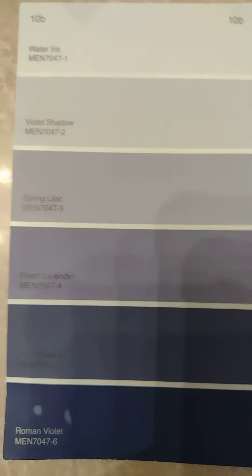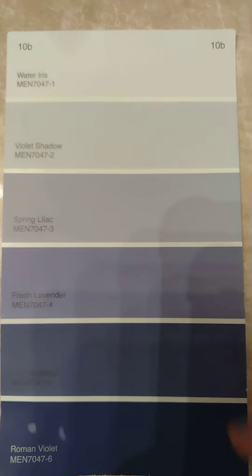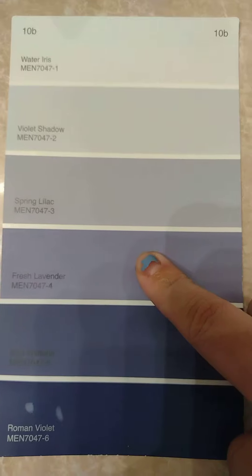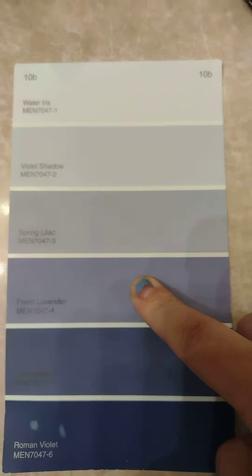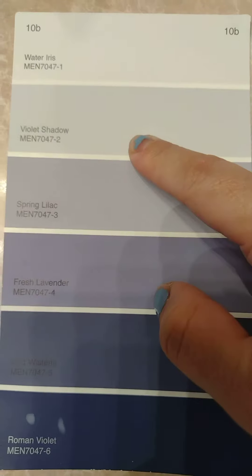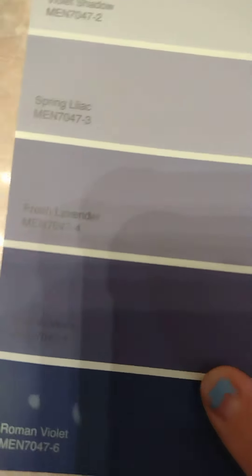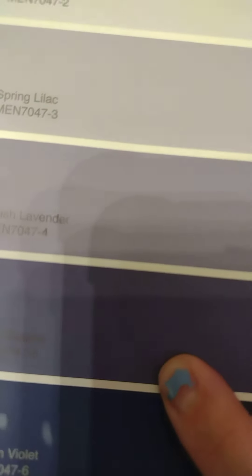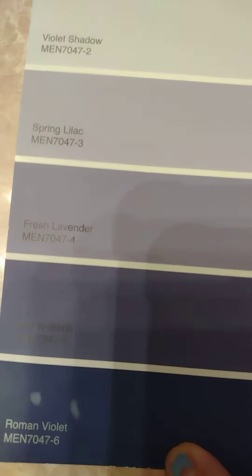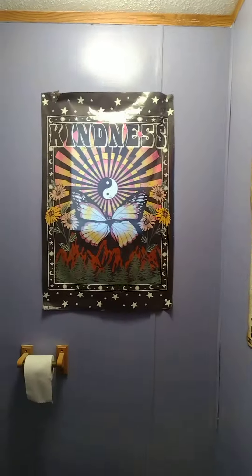Okay, so we had options of different purples and stuff like that at Menards. I picked the fresh lavender. So we got water iris, violet shadow, spring lilac, fresh lavender, wild — whatever that says — and roman violet. So I went with fresh lavender, and this is how it looks on my wall.